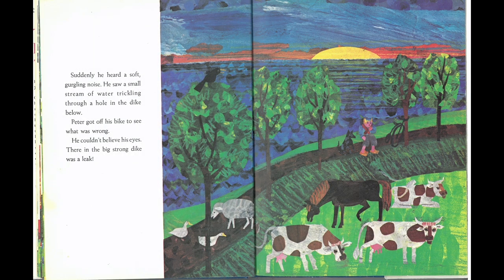Suddenly, he heard a soft gurgling noise. He saw a small stream of water trickling through a hole in the dike below. Peter got off his bike to see what was wrong. He couldn't believe his eyes. There, in the big, strong dike, was a leak.